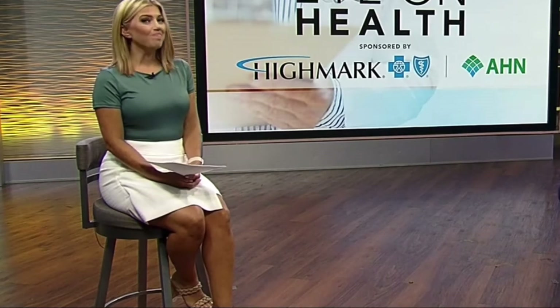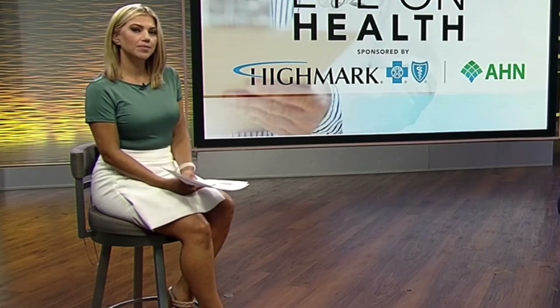In today's Eye on Health, we're talking about the heart — a pretty important topic, of course, but it doesn't have to be scary. Did you realize a patient undergoing a heart procedure could actually be back at home the same day? It's all thanks to new technology at Allegheny Health Network's Wexford Hospital. Mikey visited their new cath lab to learn more. Remember to keep watching for our Eye on Health series on Wednesdays, brought to you by Highmark Blue Cross Blue Shield together with Allegheny Health Network.